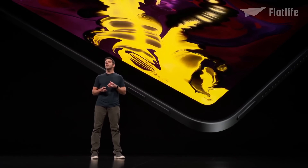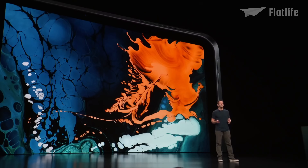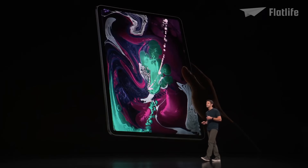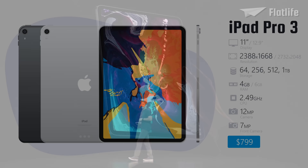That's not all — it also improved the resolution with Liquid Retina Display. It is packed with the most advanced technologies like Wide Color, True Tone, ProMotion, and support for Apple Pencil. This all comes together to deliver the most accurate, responsive, and beautiful display ever made.